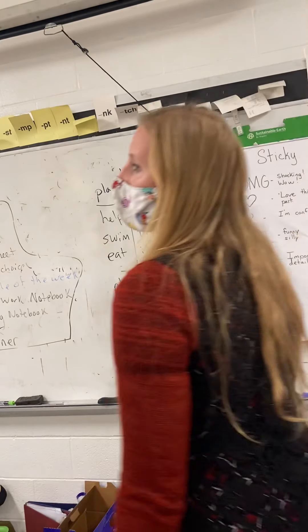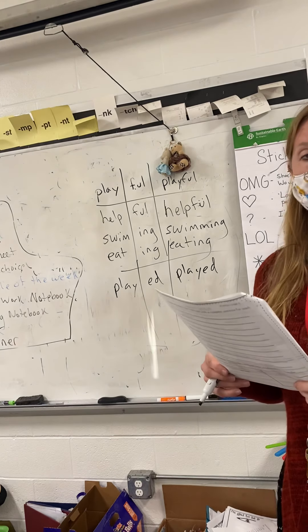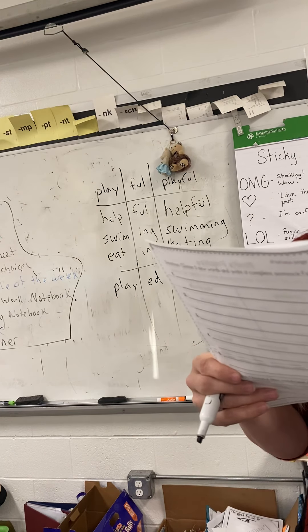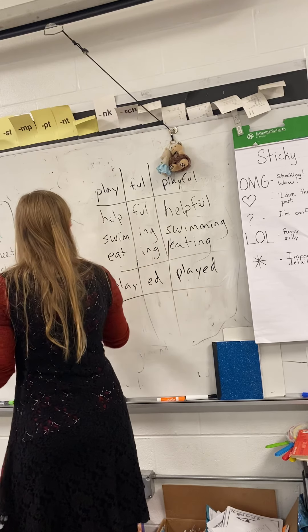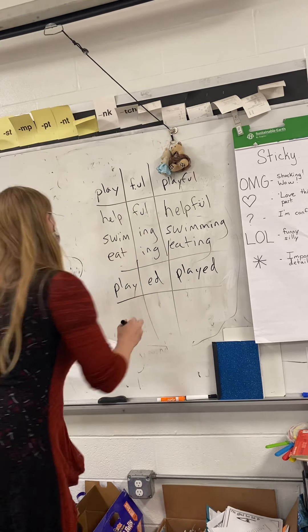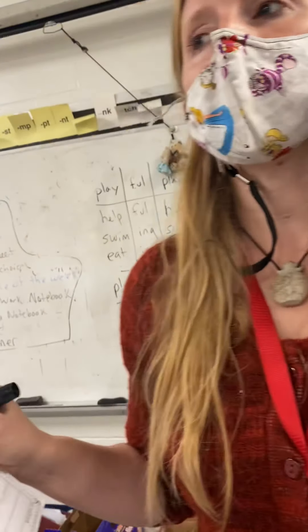That would be called edible — they don't really say eatable, they say edible. And ed is not a suffix in edible. Marcos — kind is not in there. Color and full — we've done two fuls, let's try to find something different. Jackson — kick plus ing. Good, but we did two ings, so let's try a different suffix.